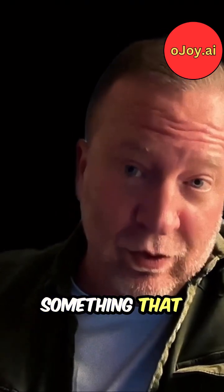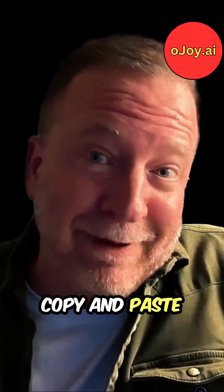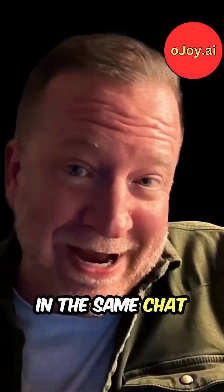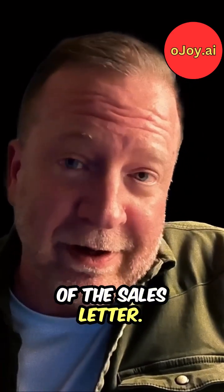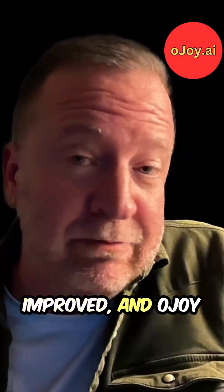And it will. Now you're not done yet — this is what separates doing okay from having something that really crushes it. Take that rough draft, copy and paste it, and put it back in the same chat in OJOY. Then say, here's the rough draft of the sales letter — find places where it could be improved, and OJOY will find them.